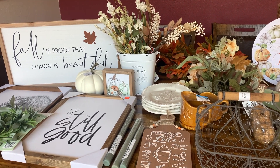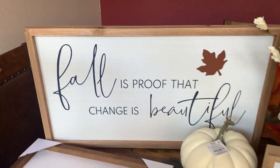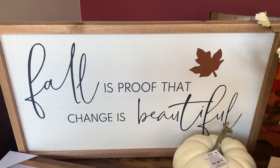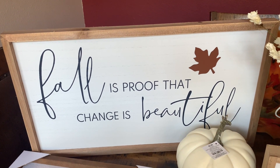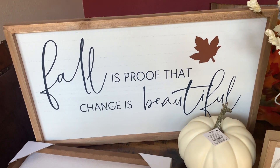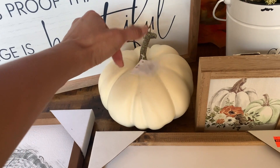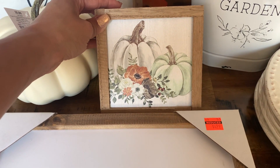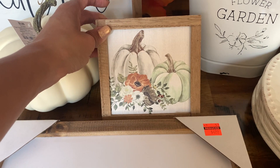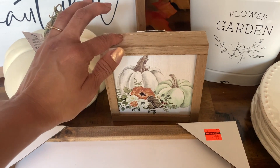Over here, I did pick up this sign from Hobby Lobby. This says, 'Fall is proof that change is beautiful.' All of the fall decor at Hobby Lobby is 40% off, so I went ahead and got this new sign. And then I got one of these pumpkins here. This one is from Hobby Lobby. I got this little wall decor, and these colors are the colors that I like to use for my early fall decor — the more neutral colors, that light green and white.